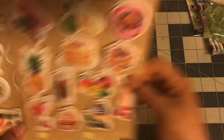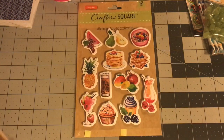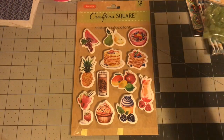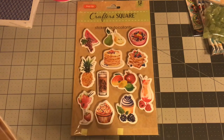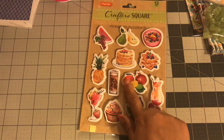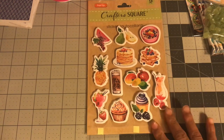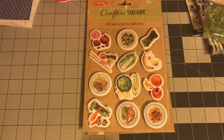I found some new food stickers. This breakfast one has pancakes and waffles — I'm actually a french toast girl. You guys tell me in the comments if you're a pancake, waffle, or french toast person. There's also a fruit sticker sheet with what looks like a mango, lemon, lime, and pomegranate. Whoever designed that is super cute.